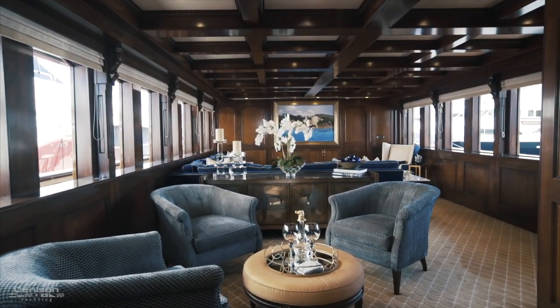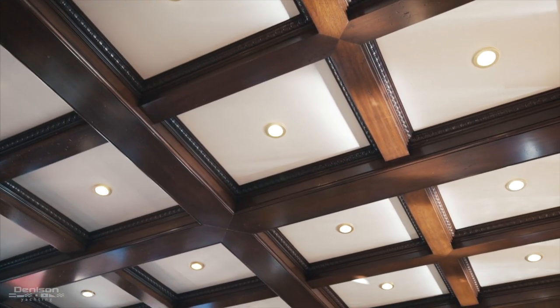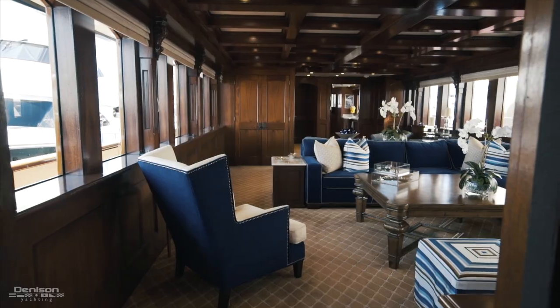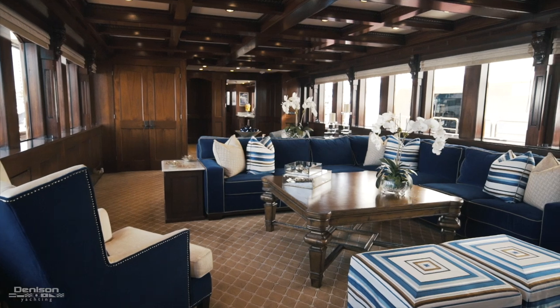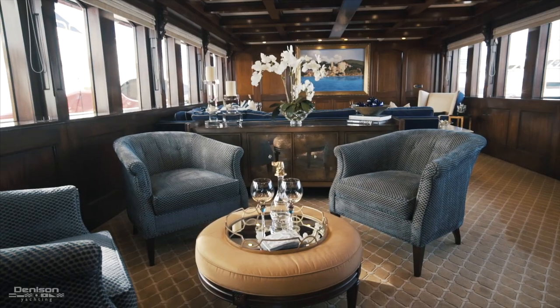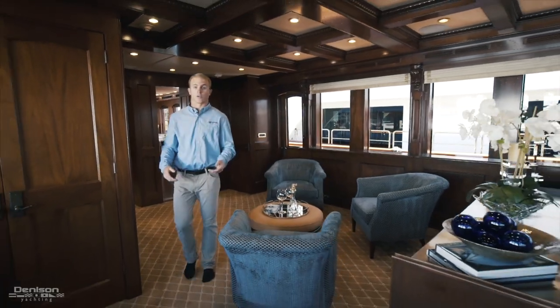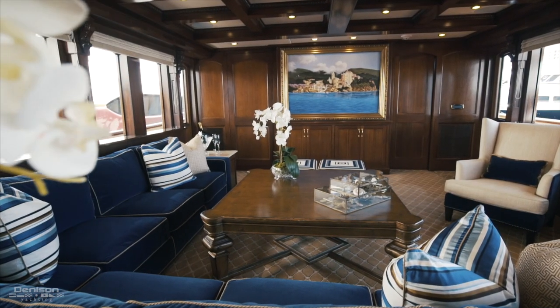As we make our way forward from the galley into the main salon, you will notice the beautiful woodwork. If you look above, the beautiful coffered ceilings are finished in pecky cypress wood. This is a great area to greet and welcome guests — it has a very warm feeling and makes you feel like you're in the living room of your home. As you first walk in, you have an intimate seating area for three. And as we walk forward, you have an L-shaped settee, a great area to hang out with friends and family.